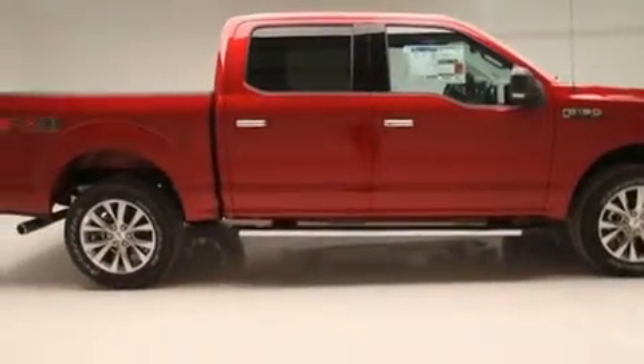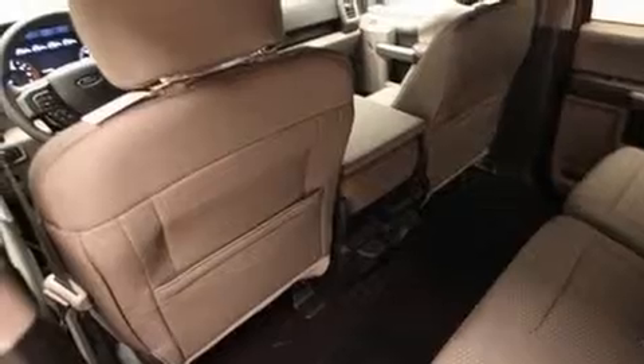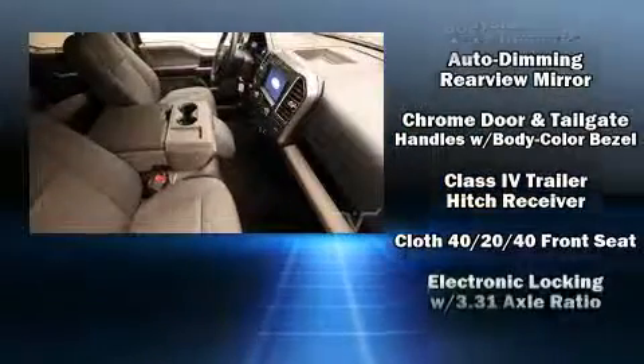Power adjustable pedals allow the driver to optimize his or her driving position, enhancing visibility, comfort, and safety. Premium sound drives 7 speakers, providing you and your passengers a sensational audio experience.